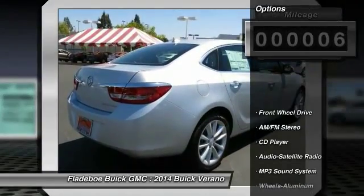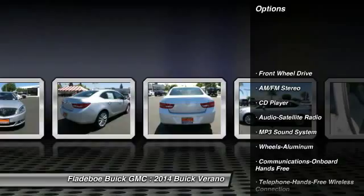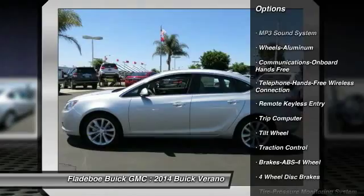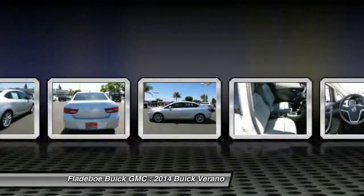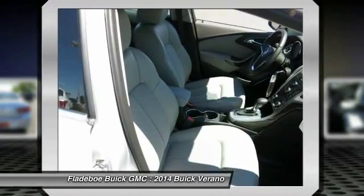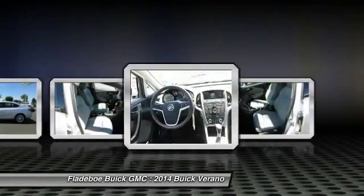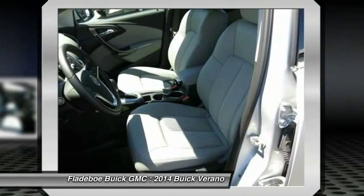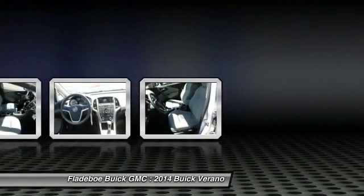Here are some of this vehicle's great options: anti-lock braking system, traction control, air conditioning, front power steering, Bluetooth wireless data link for hands-free phone, cruise control, floor mats, aluminum wheels, rear defrost, hands-free communication. This vehicle offers reliability and good looks at a great price.